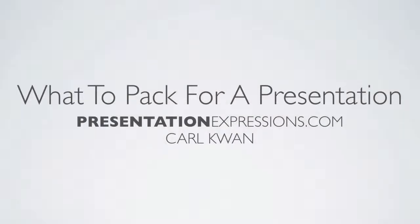Hi, it's Karl Kwan here from PresentationExpressions.com. This is what to pack for a presentation. You may think that you can just get your presentation ready, practice it, and go give the presentation. Well, you do have to get some other things ready for your presentation as well, and that's what I'm going to talk about today.